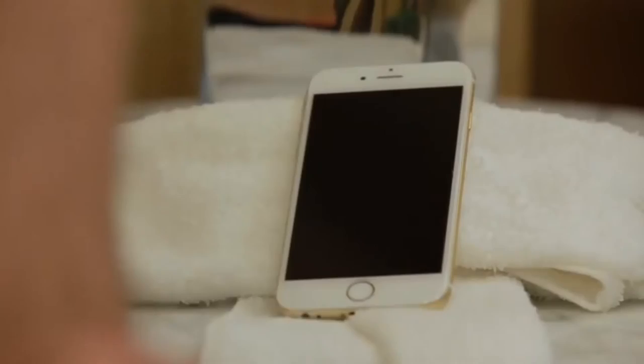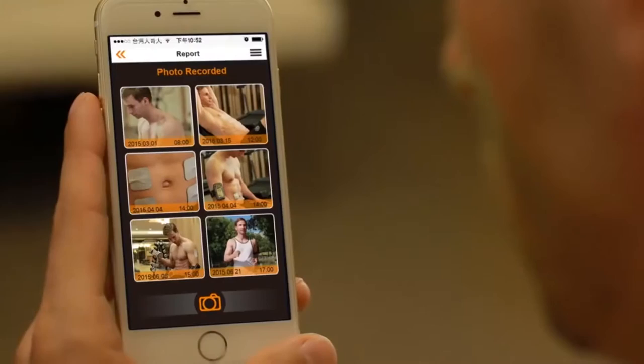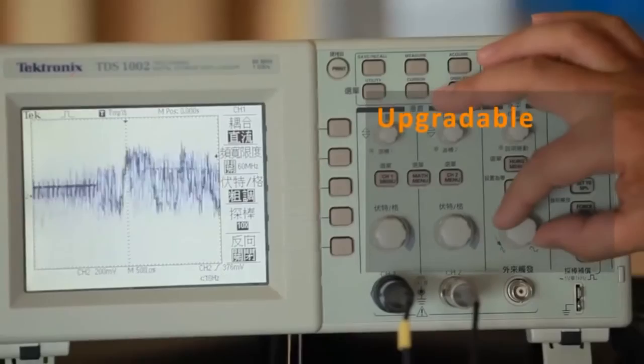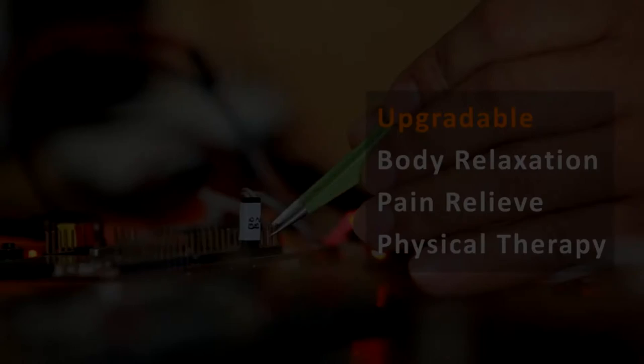The U-Gym app can show daily calorie consumption. It can also record and picture the progress to share with friends to keep motivated, set goals and manage weight and health conditions efficiently. U-Gym can generate different depth and intensity to stimulate subcutaneous fat and deep muscle. With different stimulation programs installed, U-Gym will be able to relax the body, relieve pain and perform physical therapy in the future.